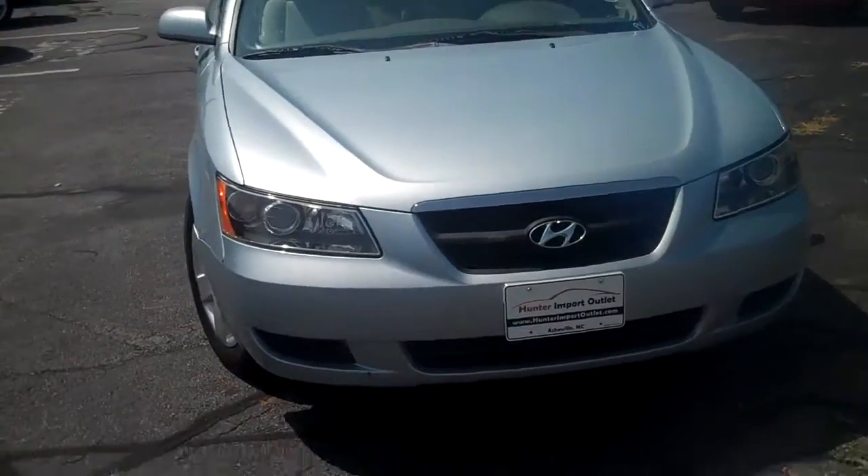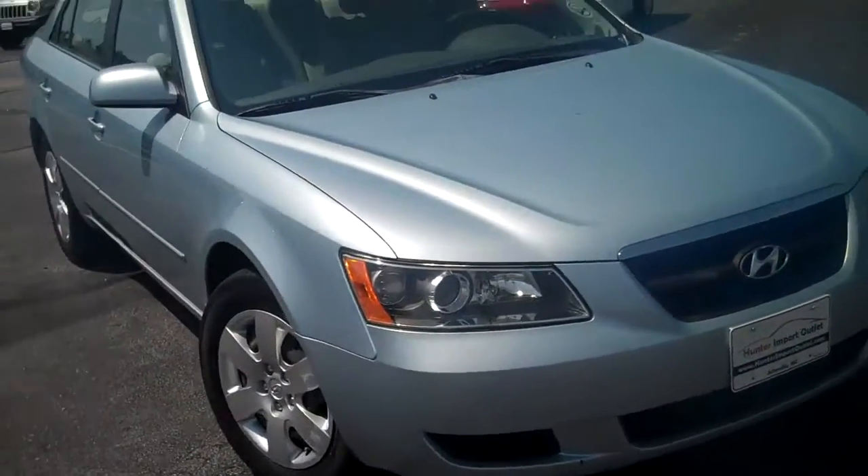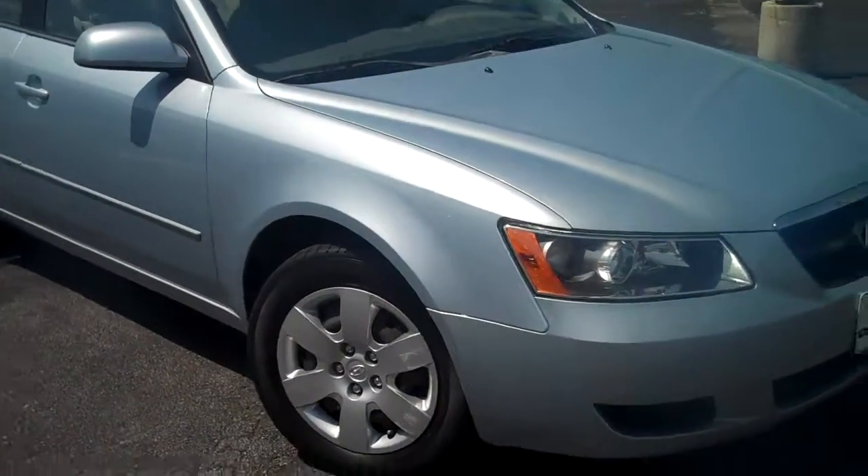This is a 2008 Hyundai Sonata. It's got a light blue color to it.